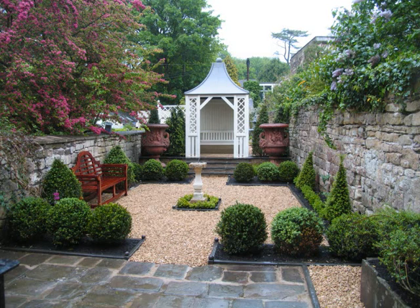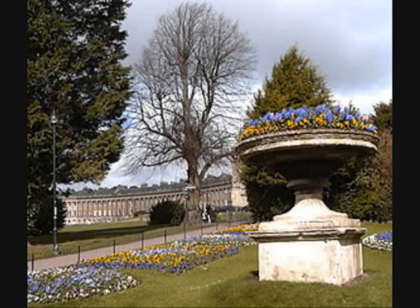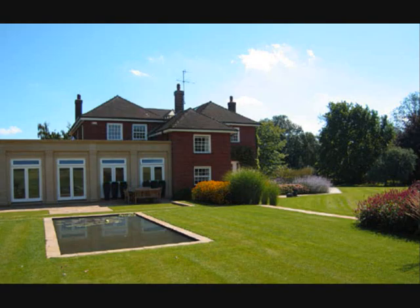Georgian Garden is another natural attraction. It's located in central Bath. It's been recreated from the original plan to show the typical layout of the period. It's a very popular attraction, easy to get to and is very well known by tourists.